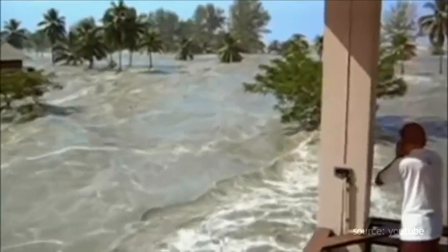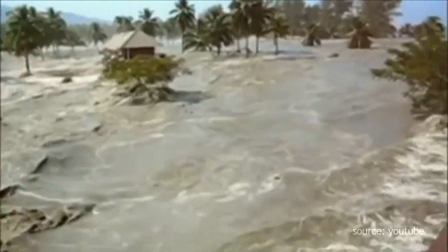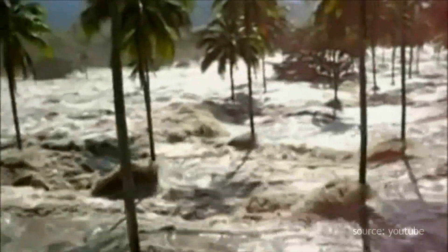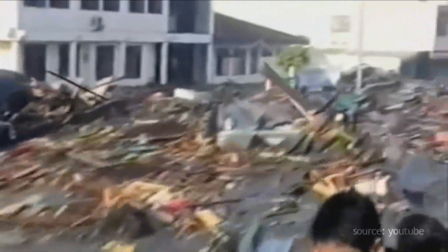At 7:58 Indonesian western time, the earth shows its most deadly face. An undersea earthquake with an epicenter only 160 kilometers west off the Sumatran coast, and a moment magnitude that exceeded 9.0, produced the worst tsunami ever in recorded history. Never before did the earth shake as long as it does on December 26, 2004.